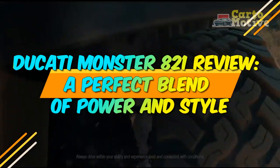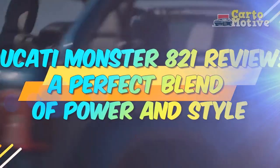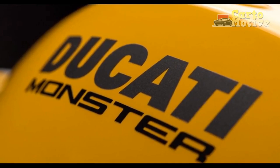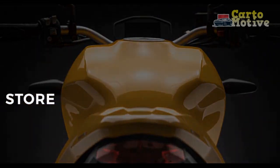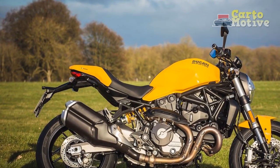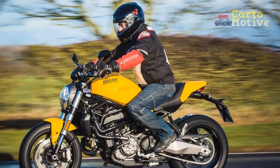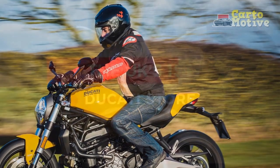Ducati Monster 821 review: a perfect blend of power and style. When it comes to the world of motorcycles, Ducati is a name that commands respect and admiration. Known for its relentless pursuit of excellence, the Italian manufacturer has consistently produced some of the most iconic and desirable bikes in the industry. Among their impressive lineup, the Ducati Monster 821 stands out as a true masterpiece, perfectly blending power and style in a two-wheeled work of art.